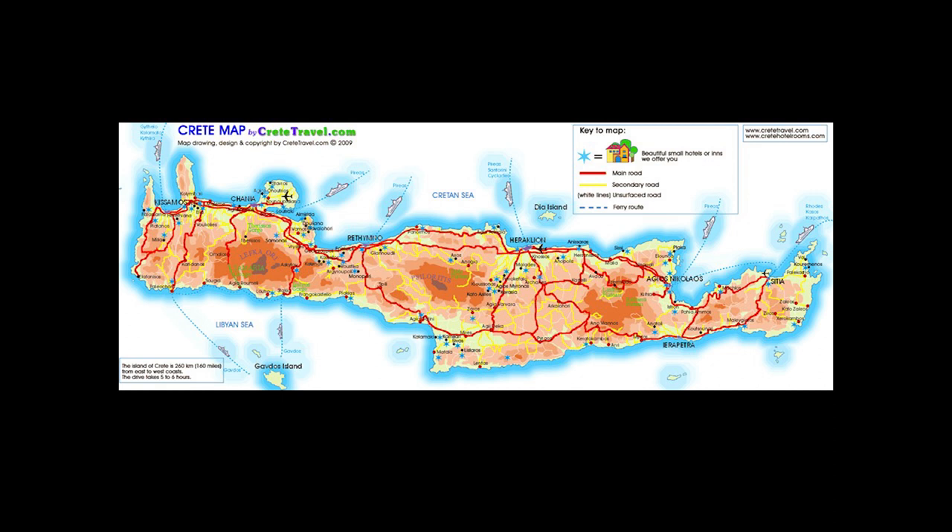There are three basic mountain ranges: Lefka Ori, which has the famous Samaria Gorge — supposedly the biggest gorge in all of Europe — in the middle Psiloritis or Mount Ida, and then over on the left is Mount Dicte. The elevation goes from very low up to about 8,000 feet at the top of the mountain.